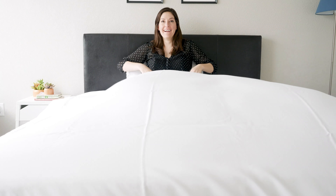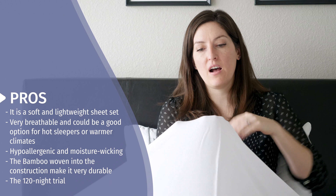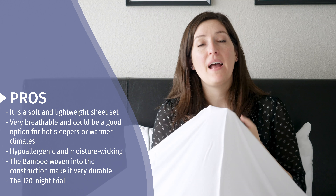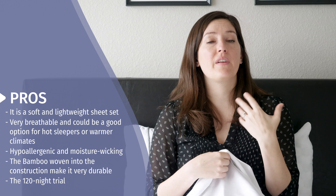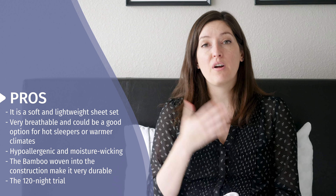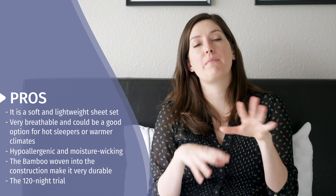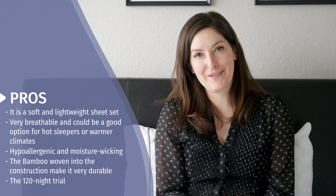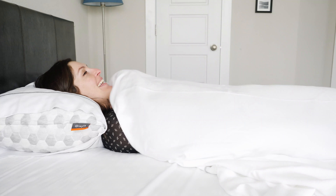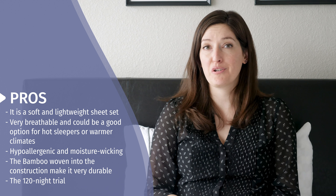Here are some of the things I love about the Layla Bamboo Sheets. First of all, they're super soft and lightweight — they don't really feel like cotton or a jersey knit. They have their own really light, soft, almost buttery feel. I think they're awesome for hot sleepers or people who live in hotter climates, or if it's summer and you just want a really nice light set of sheets. They're also super allergen-friendly and hypoallergenic, moisture-wicking, and should last a long time with their antimicrobial and anti-deodorizing characteristics. I slept really well on them, washed them several times, and had no issues with durability. Plus, Layla gives you 120 nights to try them out so you can really get to know them and see if they're a good fit.